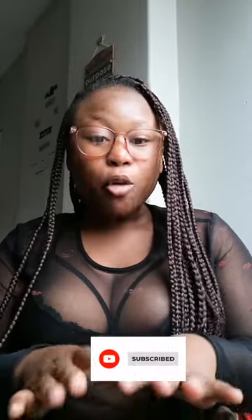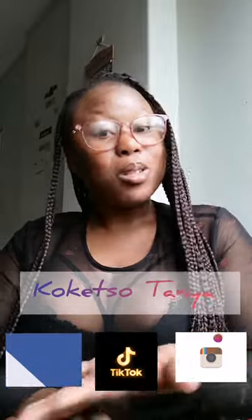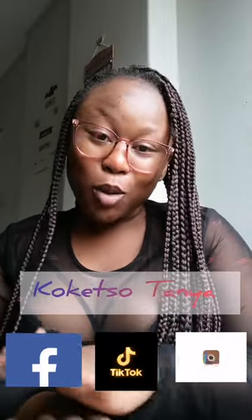Hello guys, my name is Tanya and welcome to my YouTube channel. If this is your first time, please press the subscribe button to get more of my videos. If you want to follow me on my social media platforms, on Facebook, Instagram, and TikTok, I'm gogettoTanya. Please do follow me because your support will be highly appreciated. I love you all — follow me, I'll follow you. Lots of love.